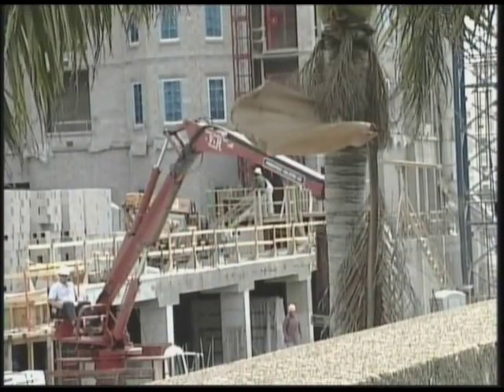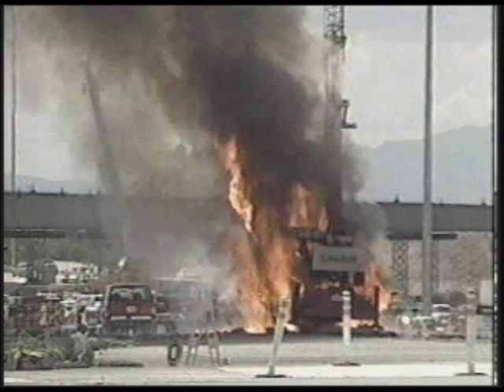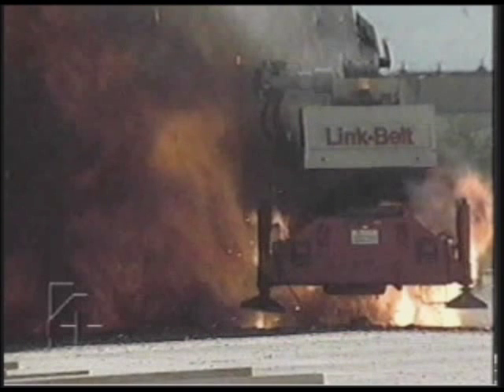Accidents happen on construction sites. When this crane came into contact with an overhead power line during routine freeway construction in Salt Lake City, Utah, 46,000 volts surged through the crane mast and its cab. It exploded in flames.